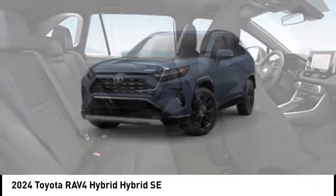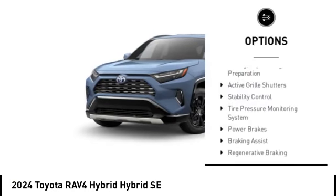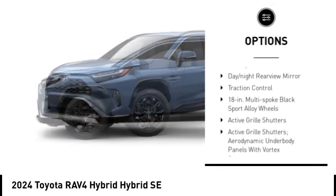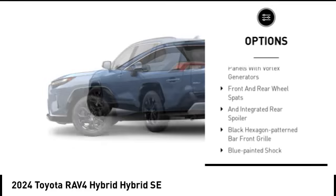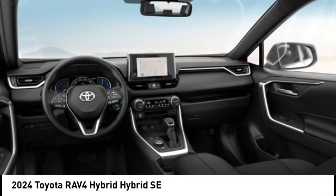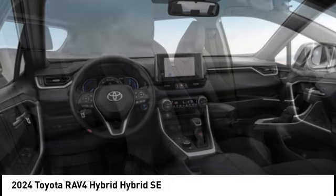Here are some of this vehicle's great options: emergency braking preparation, active grille shutters, stability control, tire pressure monitoring system, power brakes, braking assist, regenerative braking system, battery saver, day-night rearview mirror, and traction control.